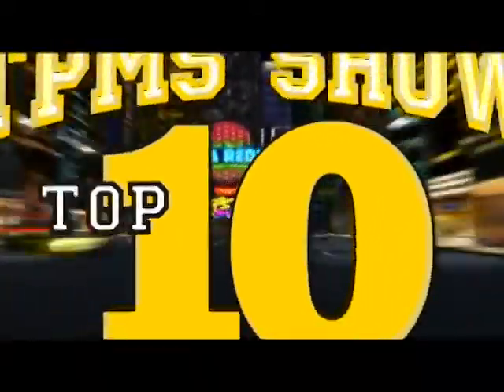You know what? It's time for the top ten list. And from the home office in Sterling Heights, Michigan, it's the top ten things people say about TPMS. Here we go.